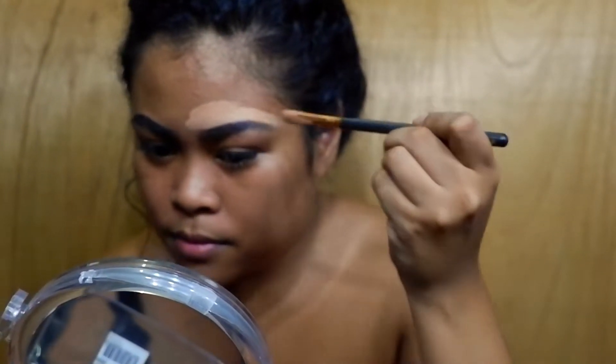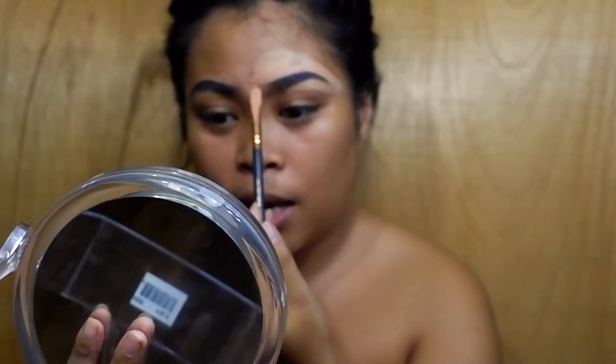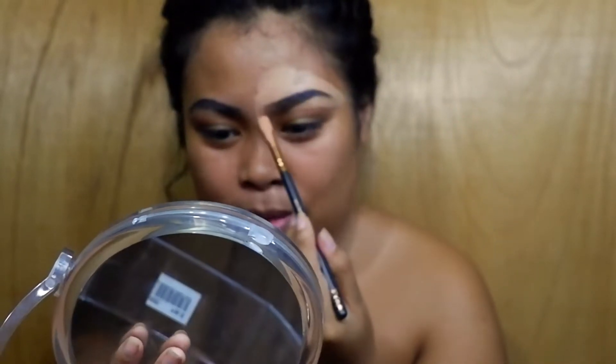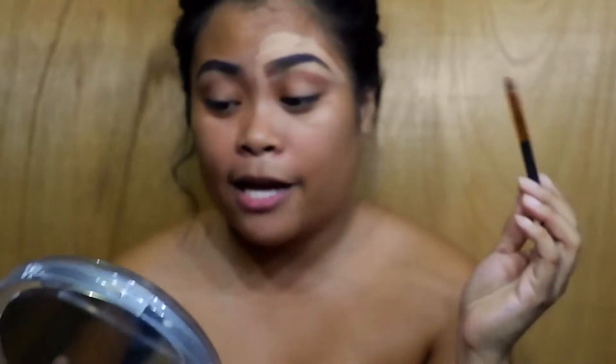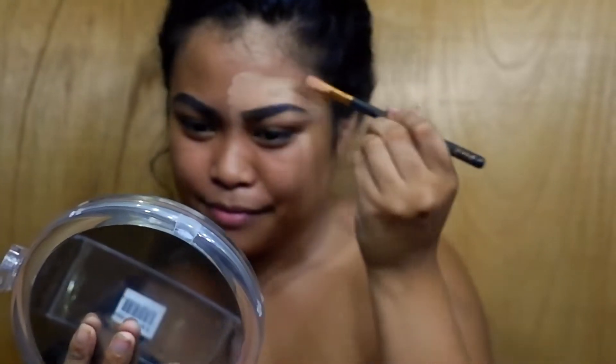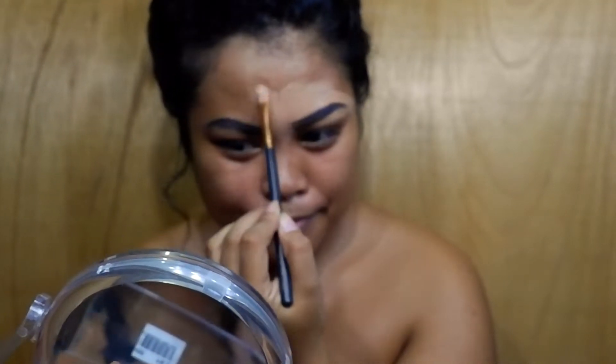I'm going to use this flat concealer brush — it's a concealer brush, but I'm not using concealer — to make my eyebrows snatched. Only the eyebrows are getting snatched tonight! Speaking of snatched, this get ready with me is also going to be a story time. I remember the last time... I don't even know if I was snatched or if I was just being really dumb.